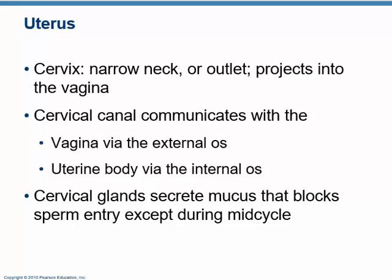The broad ligament, or mesometrium, supports the uterus. There are also cardinal ligaments and utero-sacral ligaments secured to the sacrum that hold it in place. Often, women who have had many pregnancies find these ligaments go lax, and the uterus can flop around a little bit or fall backwards, which can lead to various pathologies.